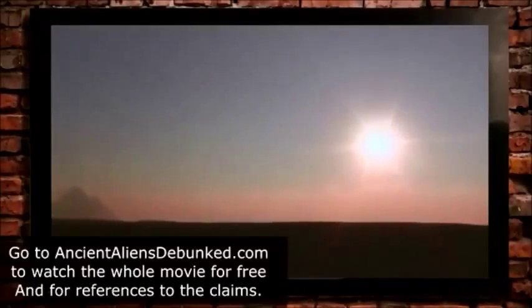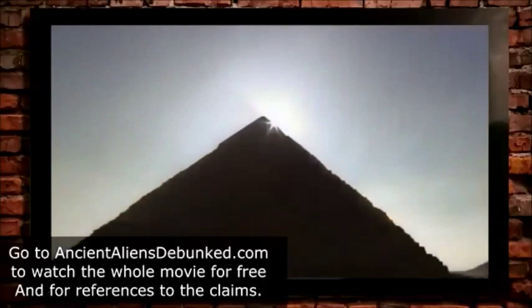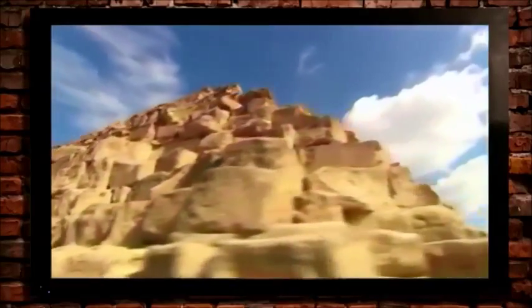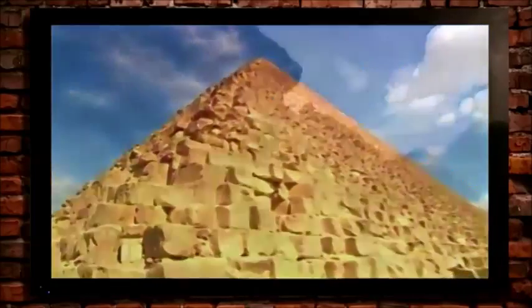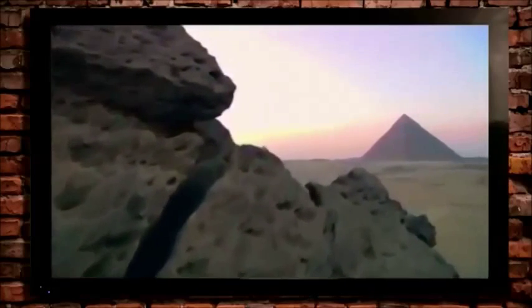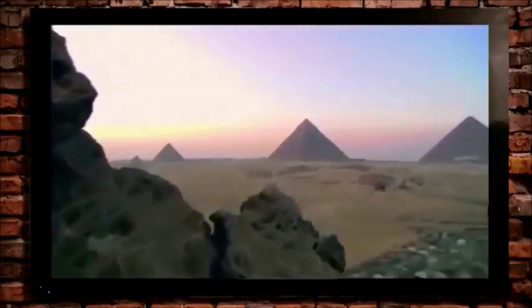Perhaps the most familiar and most mysterious megalithic structure in all the world is the Great Pyramid of Giza. The enormous size and weight of the stones, multiplied by the sheer number of them, makes one thing certain: the construction of the Great Pyramid remains one of the greatest marvels and mysteries of architectural engineering.